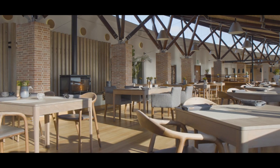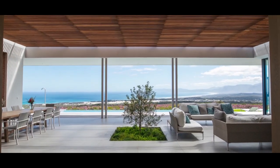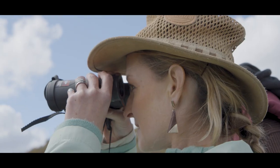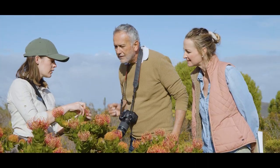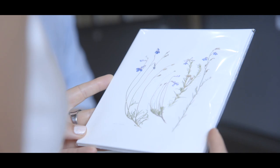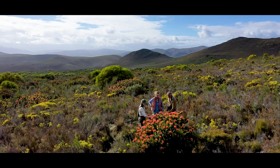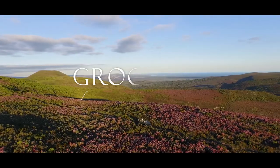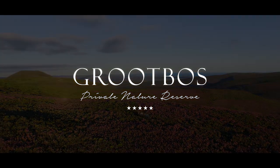With luxurious lodges and private villas set amidst this spectacular floral wilderness, Hrutbos invites you to take part in this legacy of discovery and conservation. Browse the first contemporary Florilegium in Africa, and discover the unparalleled biodiversity of the Cape Floral Kingdom. Hrutbos Private Nature Reserve — Custodians of the Cape Floral Kingdom.